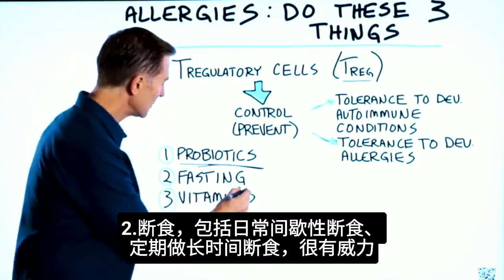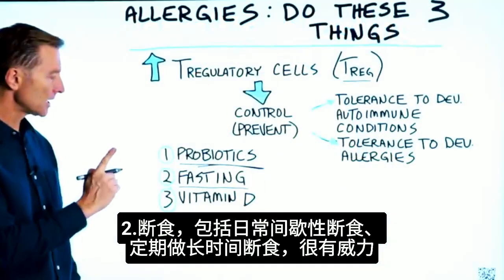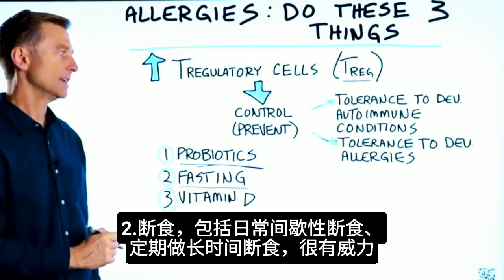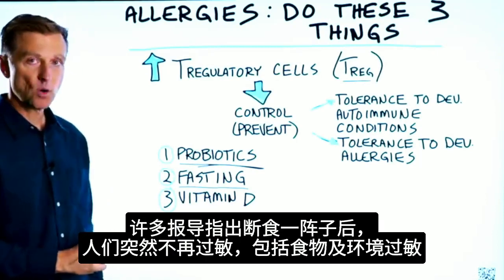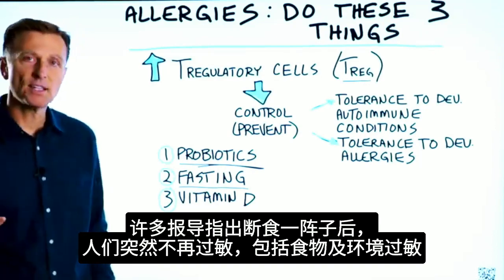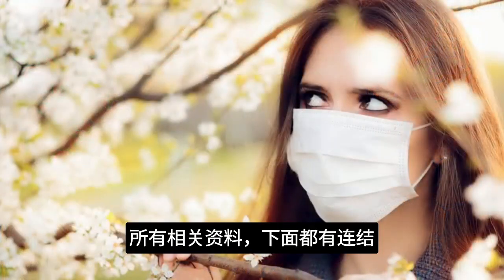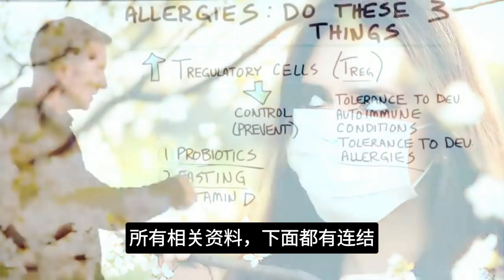Number two — and this is very powerful — fasting. Doing intermittent fasting on a regular basis and periodic prolonged fasting. There's been a lot of reports of people doing fasting over a period of time and then all of a sudden no longer having allergies. That's both for food allergies as well as environmental. I'm going to put some links down below on all of these things.